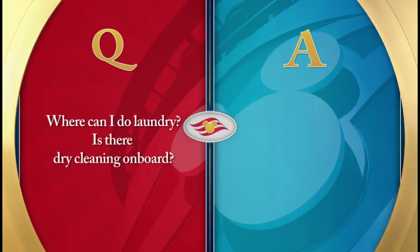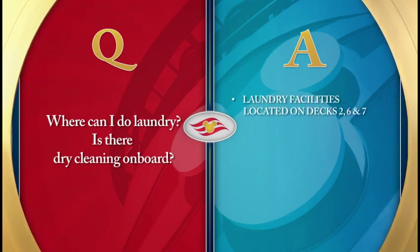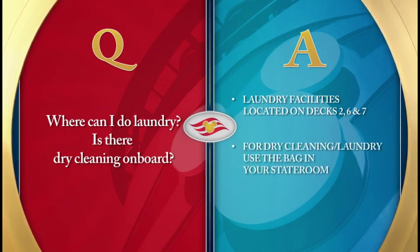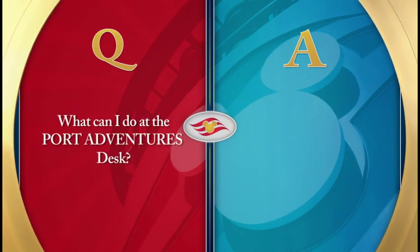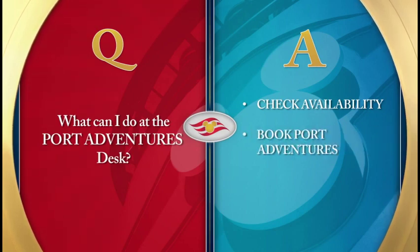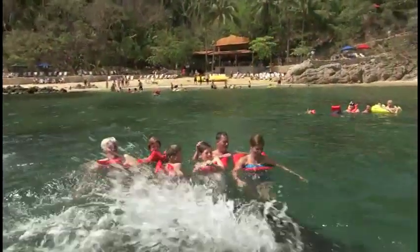Where can I do laundry? Is there dry cleaning on board? Laundry facilities are located on Decks 2, 6, and 7. For dry cleaning services, please use the dry cleaning bag located in your stateroom, or ask your stateroom host or hostess for assistance. The Port Adventures Desk, located on Deck 3 midship, is where you can get details about available port adventures, book port adventures, or gather more information about the ports of call during your voyage.